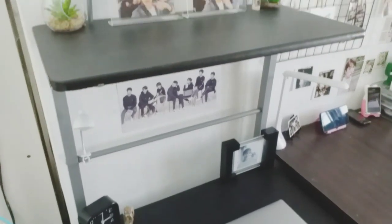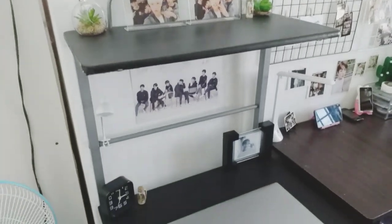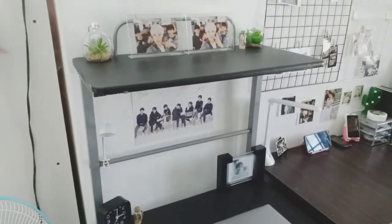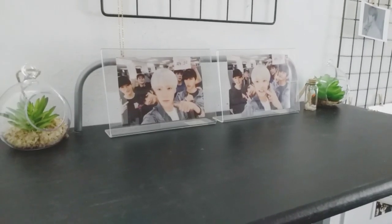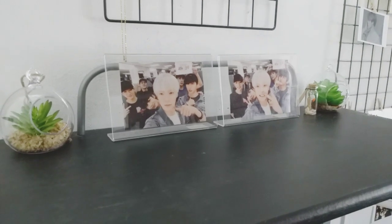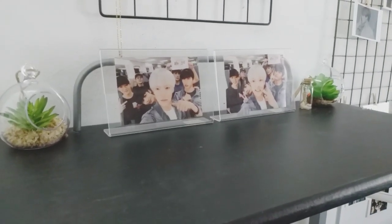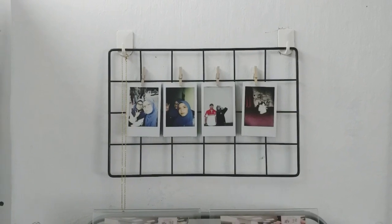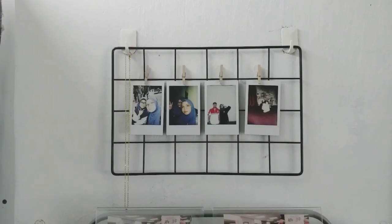Now let's move on to my desk area. On the shelf, I have these two Monsta X pictures and two fake plants because I can't take care of real plants. On top of it, I just have this red wall with a few Polaroids of me with my family and friends.